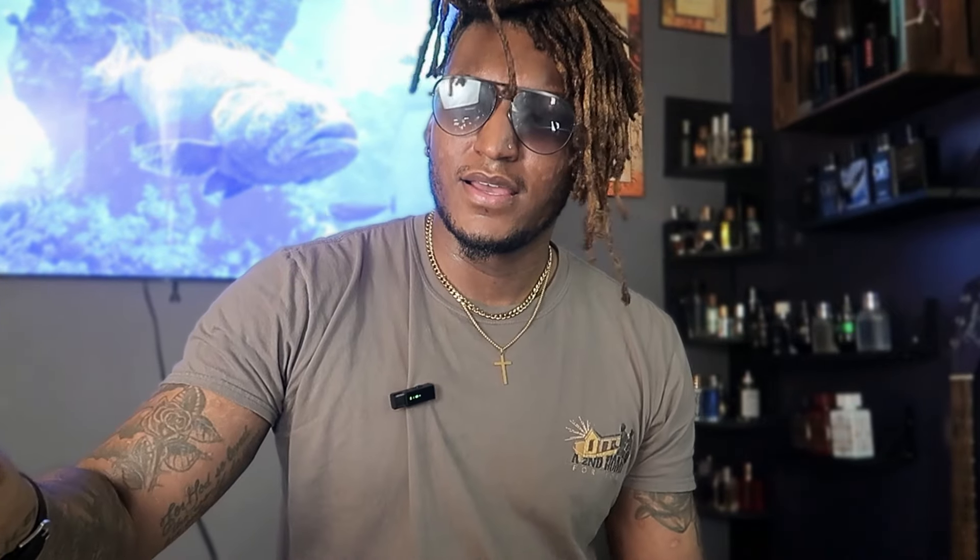This is Rasasi Hawas. The reason I have Hawas is because I didn't have Paco Rabanne Invictus. It's crazy because Invictus is around the same price — you can find Invictus for like 50 dollars, and this fragrance is cheap as well. That's kind of why I picked it up. And you can see I've been wearing it a lot — it's like half gone.